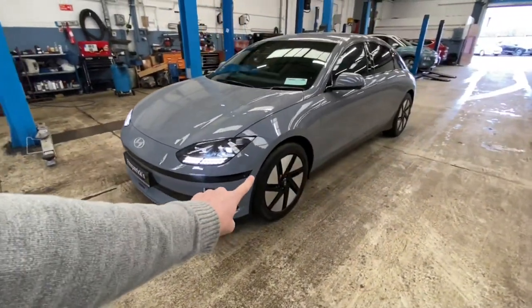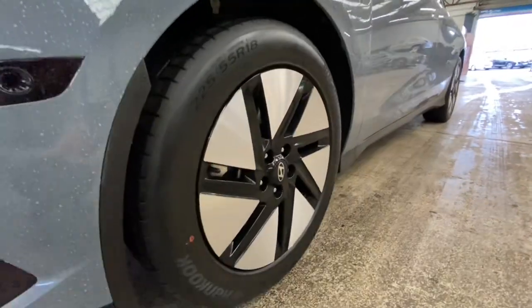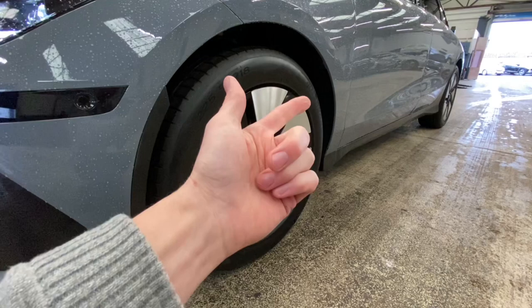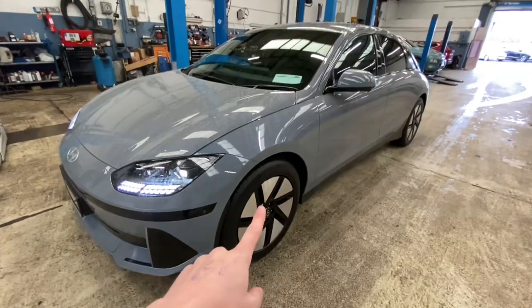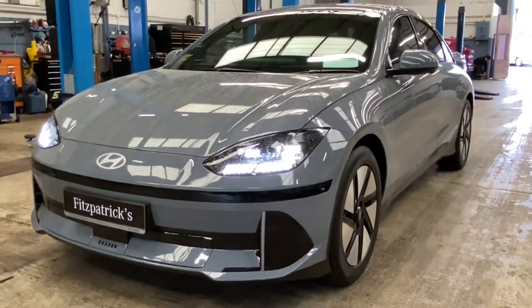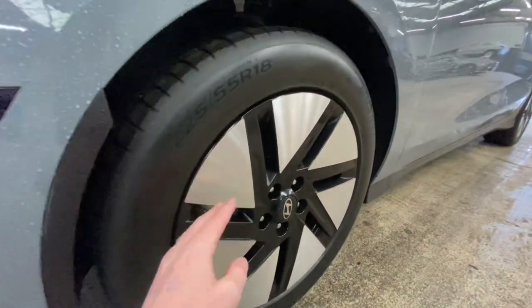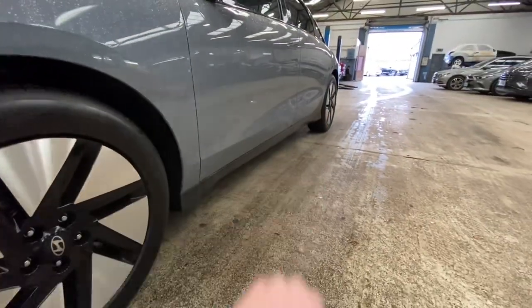The other byproduct of those wheel gap reducers is they aid how effective these aero wheels are. In Ireland at the moment all wheels are 18-inch. There are models called Signature and Elegance, and regardless of whether you have the 53 kWh or 77 kWh battery, they all have those 18-inch wheels. There may be an all-wheel drive Finesse model at some point with a 20-inch wheel. These aero wheels aren't designed this way just for fun — this is a super aerodynamic shape, trying to stop air getting trapped in the wheel wells.